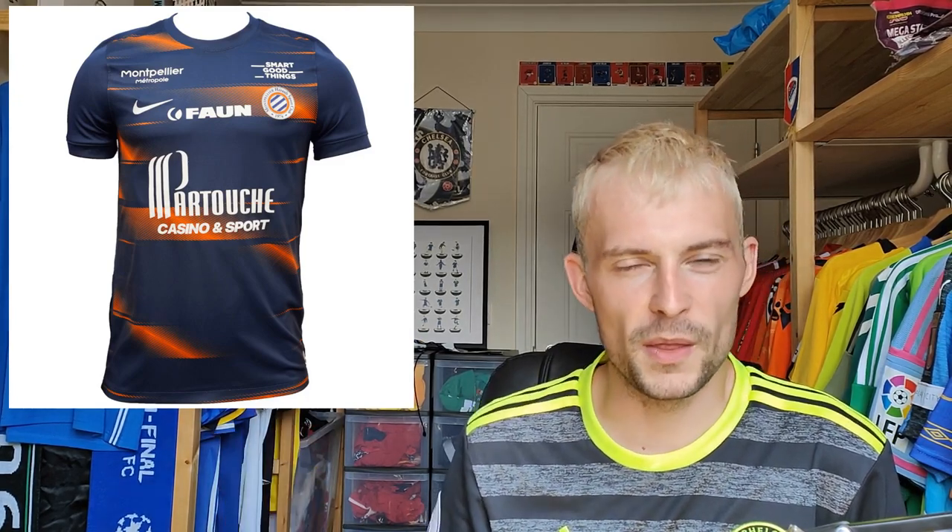Montpellier — this one retails for 80 euros, brand new. It's your typical Montpellier shirt — a few extra sponsors dotted around, navy and orange with a pattern. There have been good versions and okay versions over the last few years. This one falls in the okay category — I look at it and think it's a bit different, it's not a standard shirt, but nothing jumps out at me straight away. I'll split down the middle and give it a five.